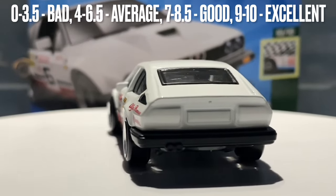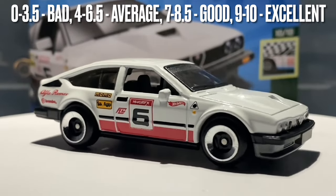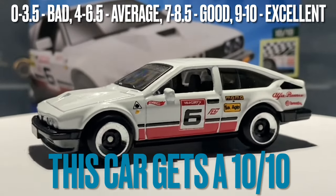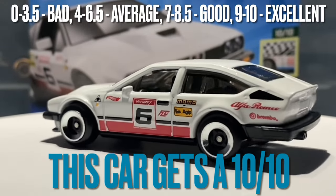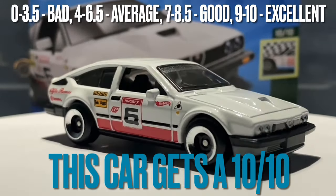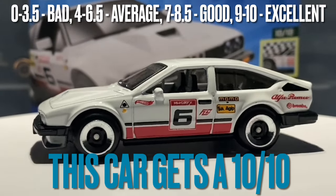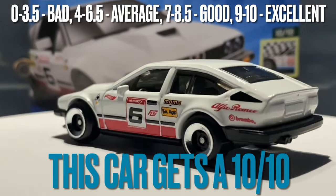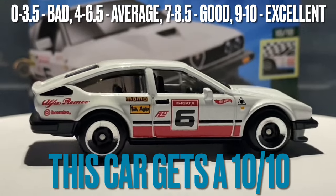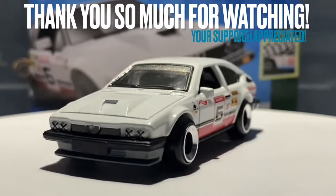For my score out of 10, this car is receiving a very solid, respectable, and well-deserved 10 out of 10. I love this color and this casting — it is phenomenal. I highly recommend picking this up if you see it in stores. It's already hit the UK at Aldi, and for viewers in the US the Q case should be coming pretty soon — I hope you can find one of these Alfas.